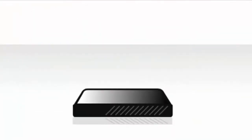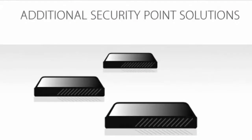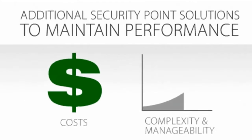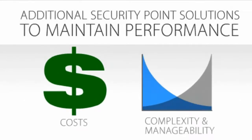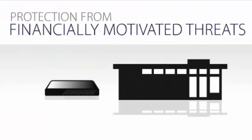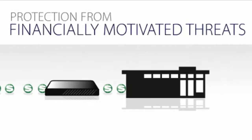As a result, they've added a variety of security point solutions to maintain acceptable performance. In doing so, costs and complexity increase, while manageability decreases. Current economic realities also contribute to the need for comprehensive protection from financially motivated threats that are on the rise — threats that, if unchecked, could jeopardize the organization.